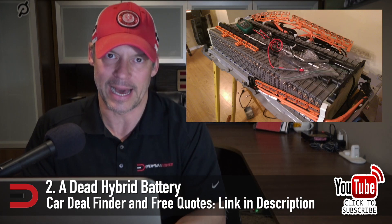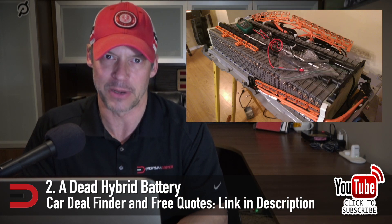Number two: a dead hybrid battery. I hope this doesn't happen to me since I have a Tesla Model 3. Hybrids are good for lowering your overall gas consumption and carbon footprint, making them a great choice for the eco-conscious. However, these cars typically run on a special battery on top of the standard small 12-volt. If a hybrid battery goes out, you have an expensive problem — most are expected to last between 8 and 10 years, and a new hybrid battery costs upwards of $6,000.